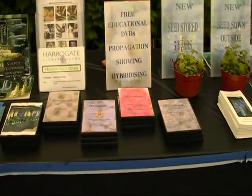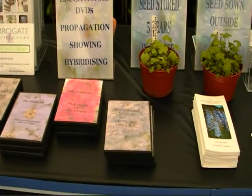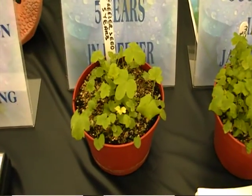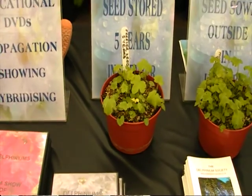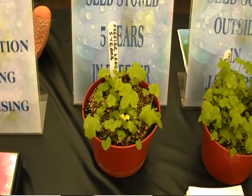The three educational DVDs — five of those. And some interesting things here: these are seeds stored in the freezer — not the fridge, the freezer — for five years, which have germinated exactly the same as normal seed.